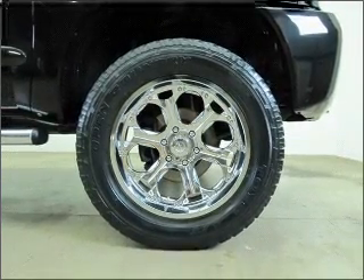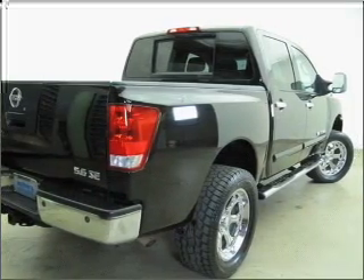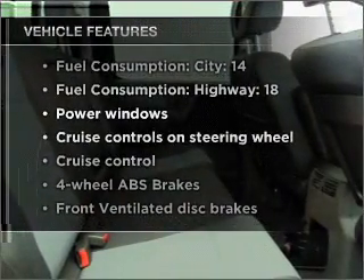Find your way easily with the included navigation system. Premium wheels give a more luxurious look. The anti-lock braking system will help deliver you safely to your destination. Plus, enjoy these notable features included in this vehicle.